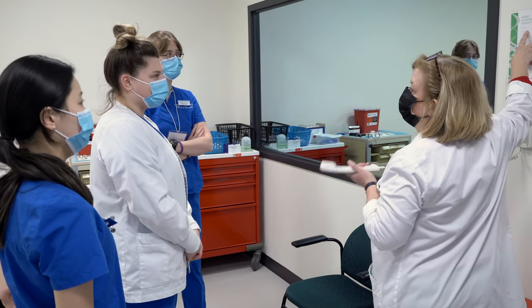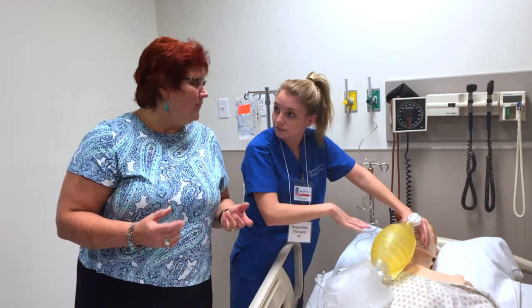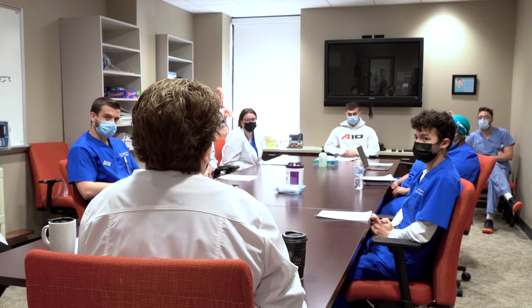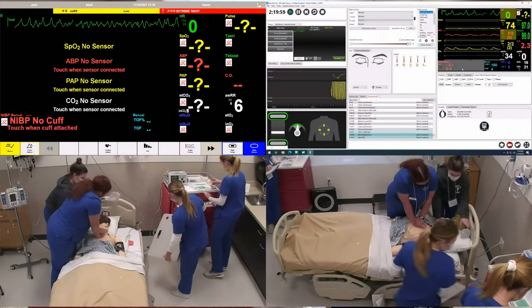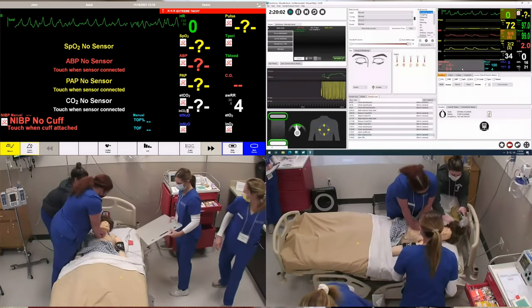By providing immediate feedback, our students can adjust their care plan accordingly. After each simulation, students regroup in the Gladys L. Eustead conference room for debriefing about the session. Each session is recorded so that students can review their personal performance to see their strengths as well as areas to improve for the future.